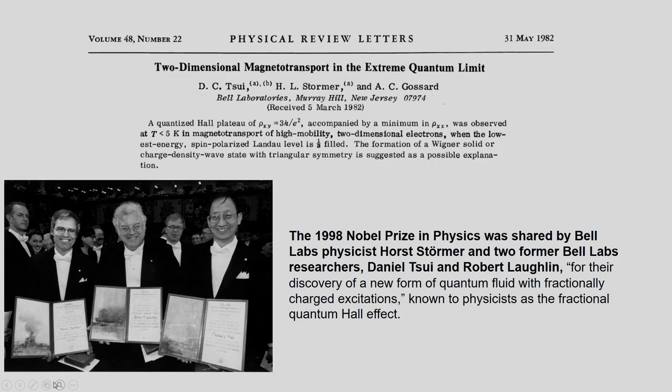There are three people who wrote this Physical Review Letters paper in 1982: Tsui, Störmer, and Gossard. In fact, two of them got a Nobel Prize along with Bob Laughlin, whose picture appears below. The abstract states that a quantized Hall plateau at h over e squared multiplied by one-third, accompanied with a minimum in rho_xx, was observed at small temperature T less than five Kelvin in the magnetotransport of very high mobility two-dimensional electron gas when the lowest energy spin-polarized Landau level is one-third filled. This was the first observation of fractionally quantized Hall plateaus.